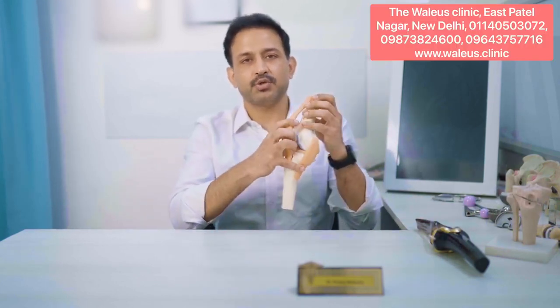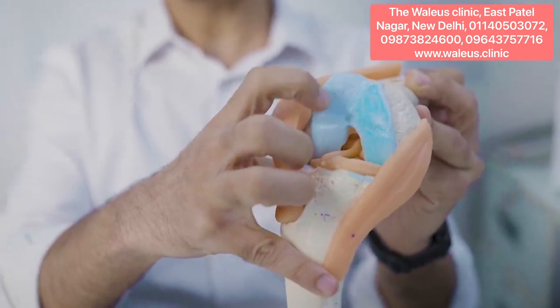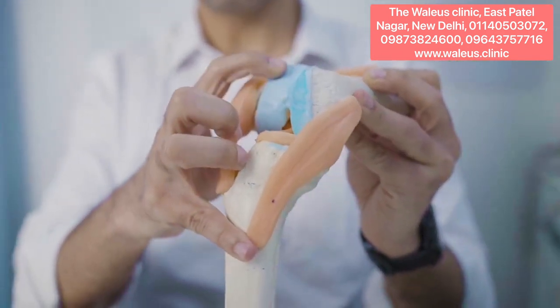In this stage, there is global loss of the cartilage from the knee joint. Global means a big chunk of the cartilage is lost. As you can see in this model, this blue thing is the cartilage — this whole segment of the cartilage — at multiple places it's gone.